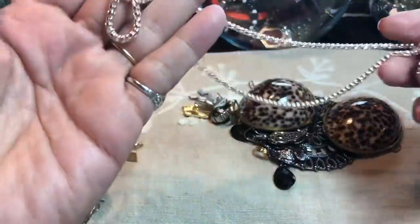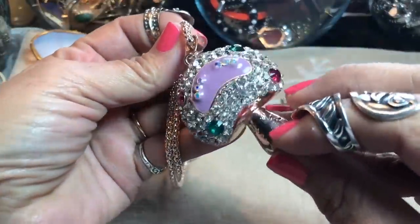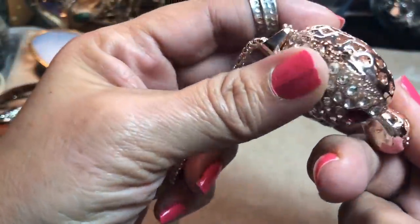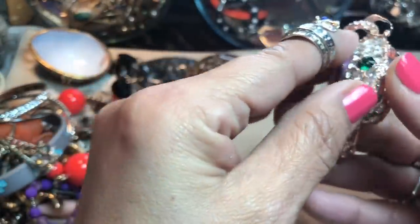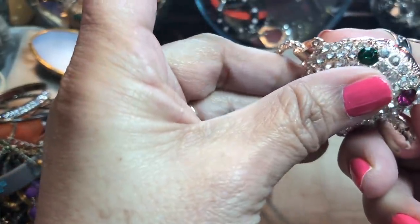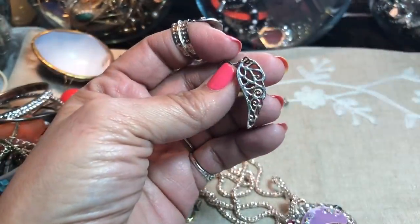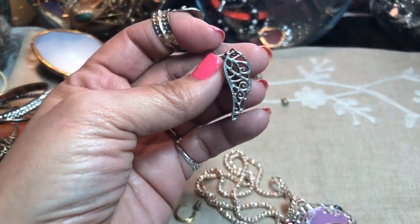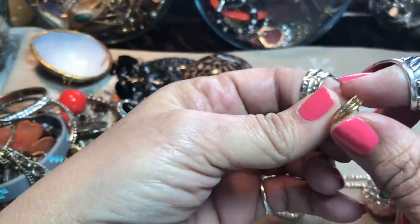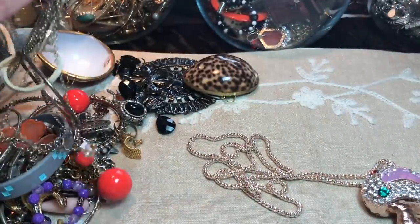They don't look very well made but it's really cute. I don't even know if it's marked Betsy Johnson or anything, but it kind of looks like it wants to be. It's a mushroom with hearts and it actually opens up, I think. And there's a pierced earring — kind of a wing shape — so I'm going to put that over here in the sorting pile.